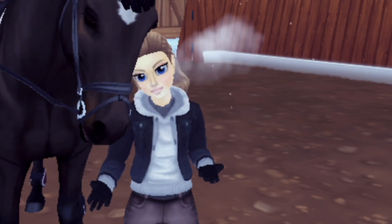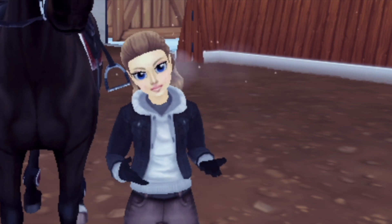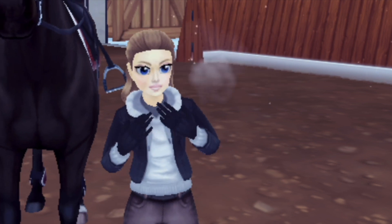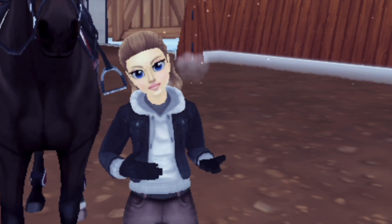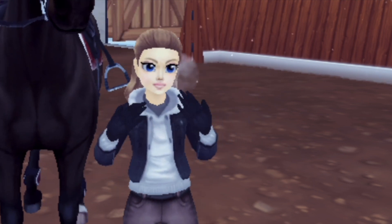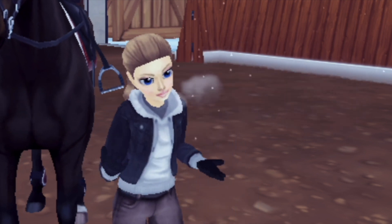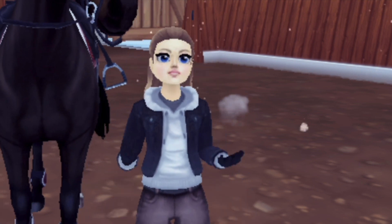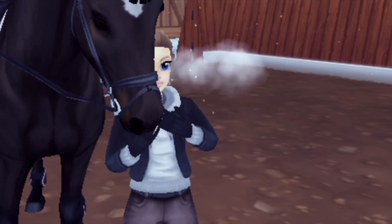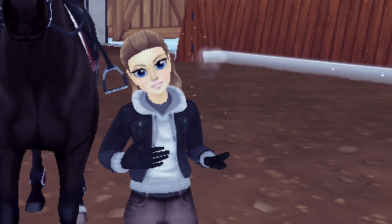In today's video we're gonna be talking about this beautiful boy and a bit of how I got him and how I found him. I also know that in my previous videos I said I'm not gonna be getting a new horse until January at least, but I had one bidding on Blaze and if I wanted to get him I needed to get him now, so I did. With that said, let's get on to the video.